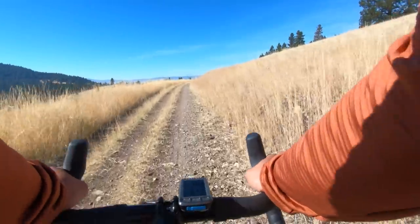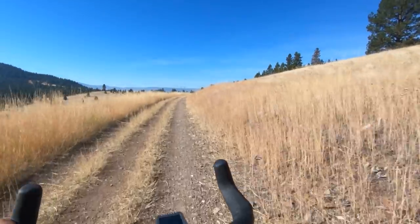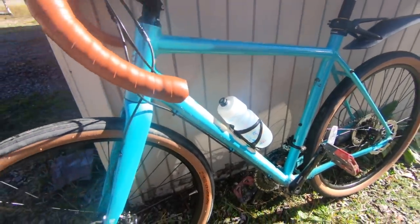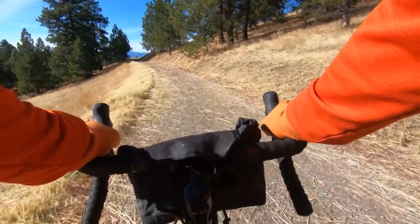Maybe you're tired of road riding or you want to give gravel riding a go. Over the last year I've had a chance to ride many gravel bikes. In this video I'm going to help you choose a gravel bike and give you some things to think about when you're looking at your first one.